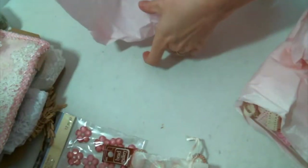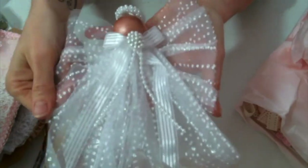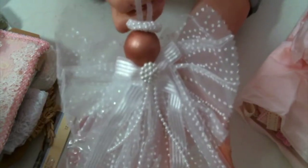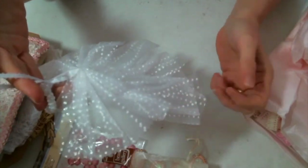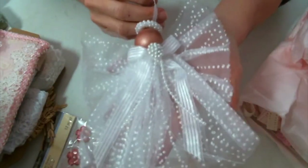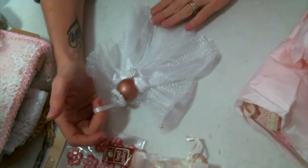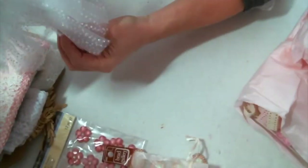Oh my goodness, Edith! I cannot — this is beautiful. This is going on my tree. This is gorgeous, absolutely beautiful. Look at her. Oh my word — just gorgeous. I love it so much. She's precious.